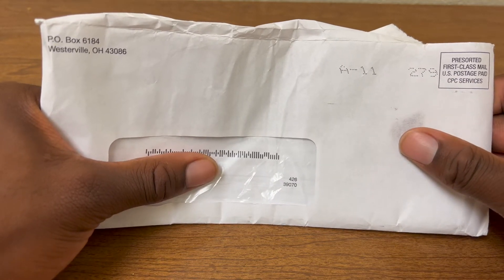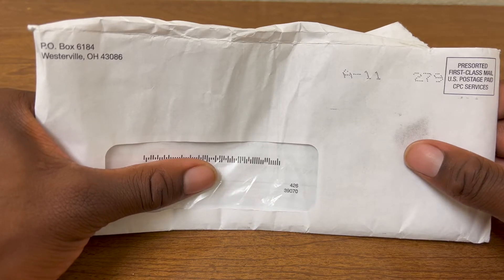Credit card unboxing slash an envelope thing is always exciting because it means we have a new card. So let's go.